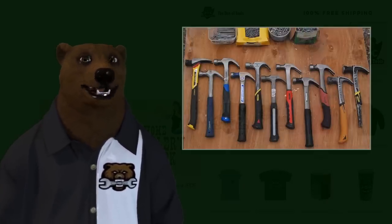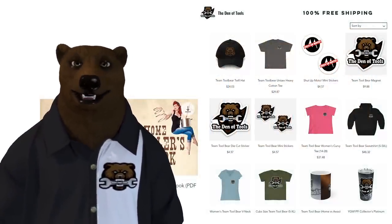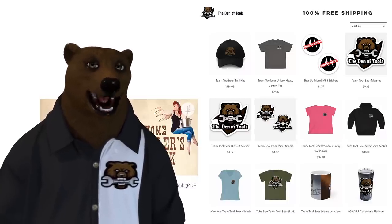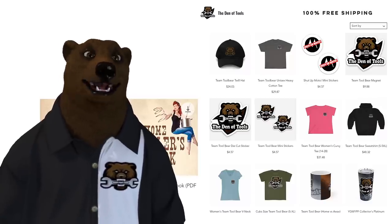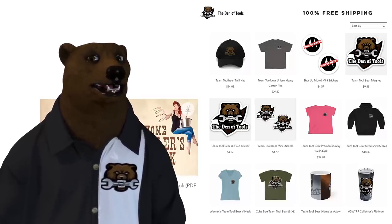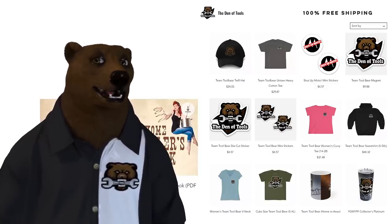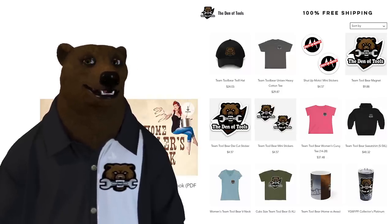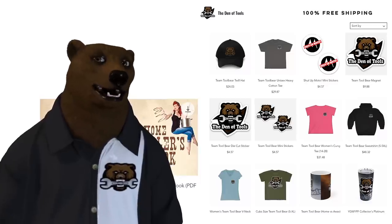Before we jump into that, I just want to remind everyone that over at the shop on denoftools.com everything still has free shipping, and we're offering each of my ebooks for only a dollar each — the Home Distiller's Workbook, your guide to making moonshine, whiskey, vodka, rum, and more, as well as the Home Distiller's Workbook for brewing beer. If you want the paperback you have to go to Amazon. We also have hats, shirts, stickers, and the whole nine yards. Links are down below.